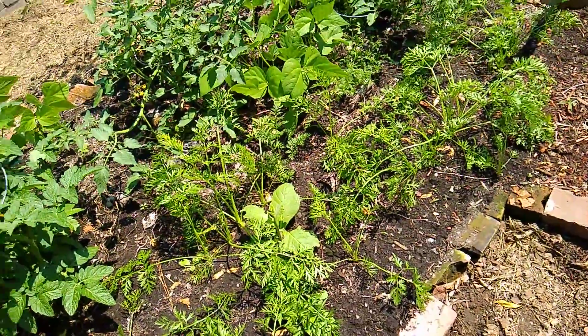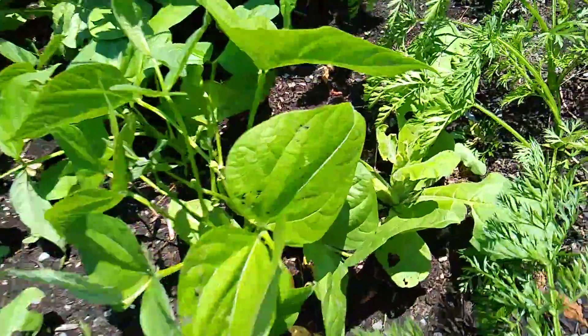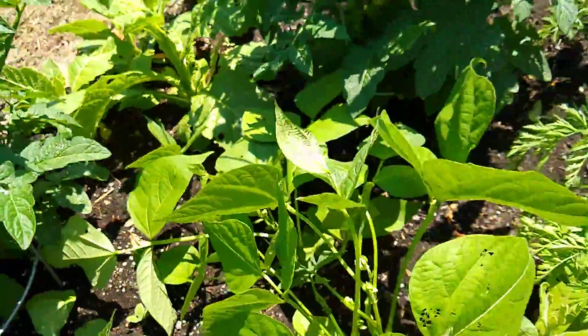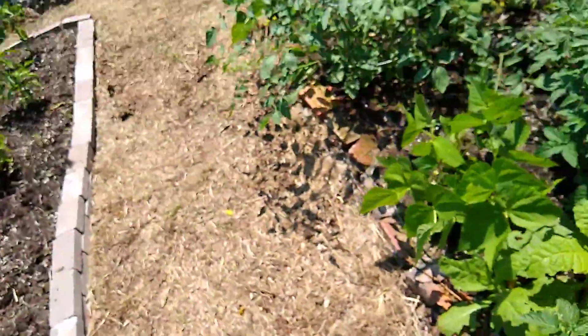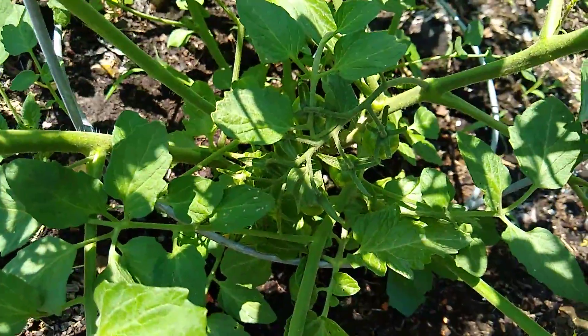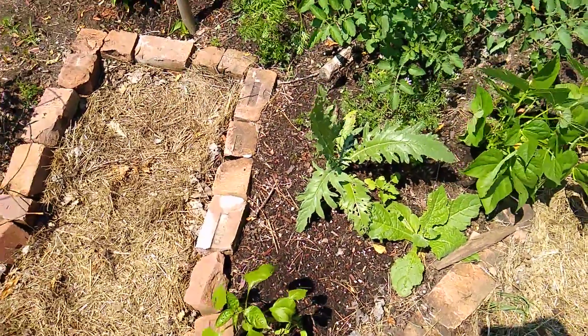Lots and lots of carrots — they're really good this year, nothing's attacked them, nothing's eating them down. The tomatoes — there are actually a few I didn't notice until today. I think this one's got a few on it too, there's a whole cluster of them. A lot of tomatoes.